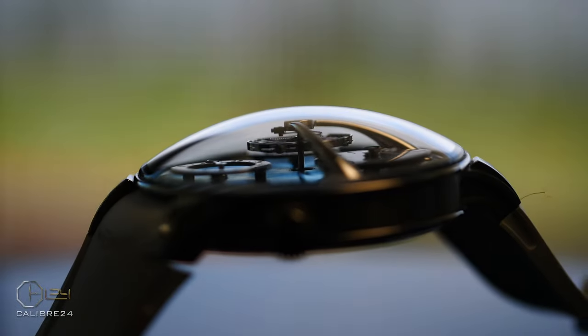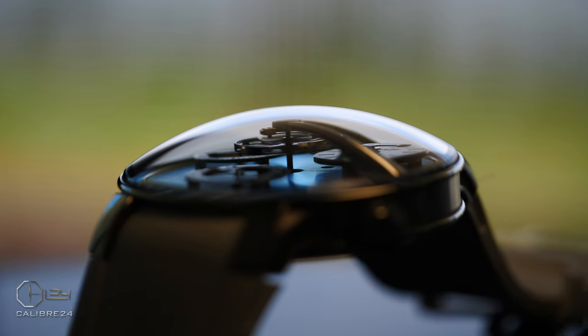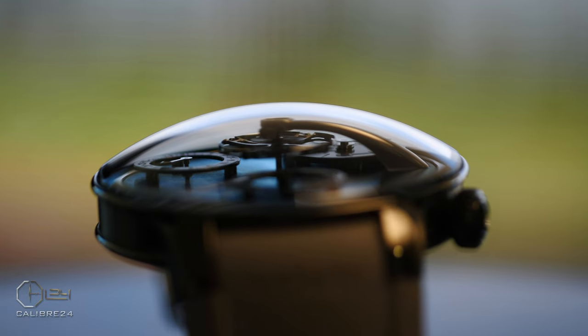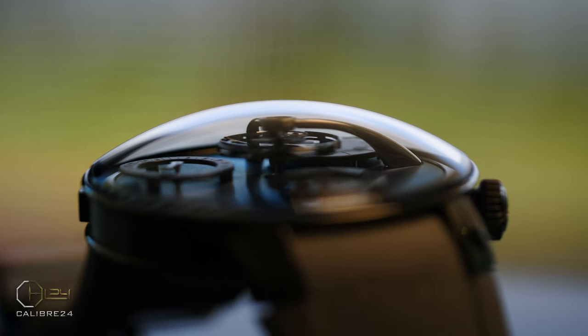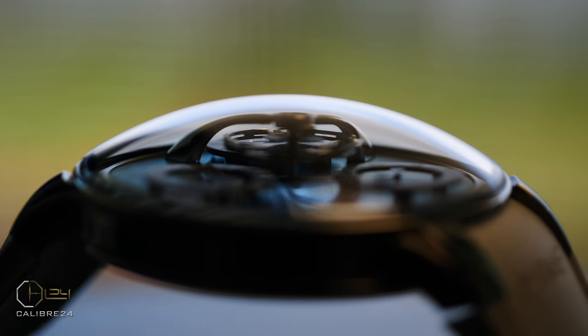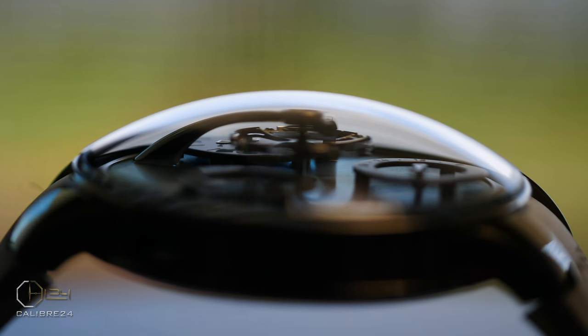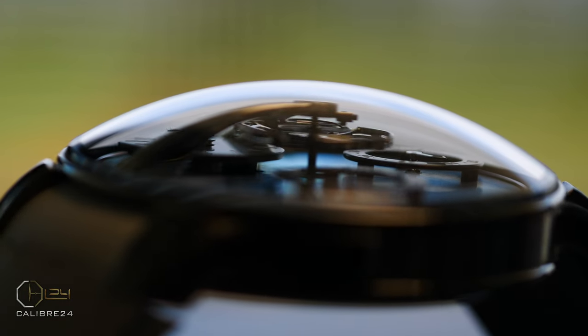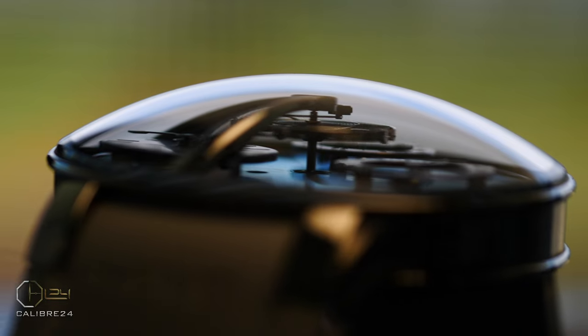With the MB&F Legacy Machine on the wrist, however, you have that problem pretty much sorted. You have the essence of mechanical watchmaking — the flying balance — displayed on the dial side, showcasing the wonders of high horology and an experience that helps you appreciate almost immediately why these watches are so special, spectacular, and unique in their own right.